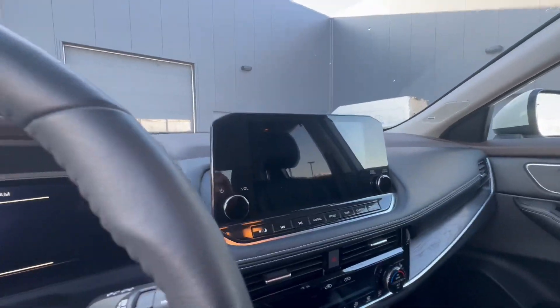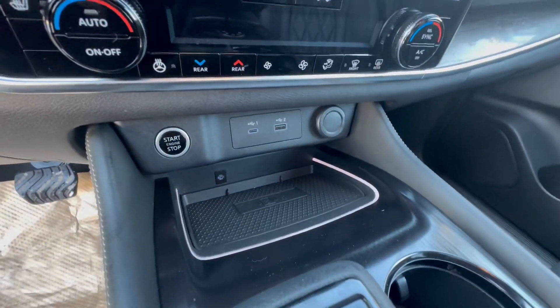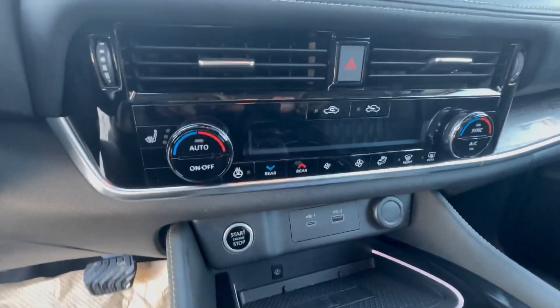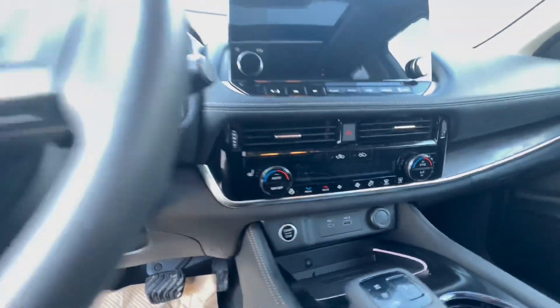Inside, there's a nice large display screen. We also have wireless charging for your cell phone, as well as dual-zone climate control with heated seats and a heated steering wheel.